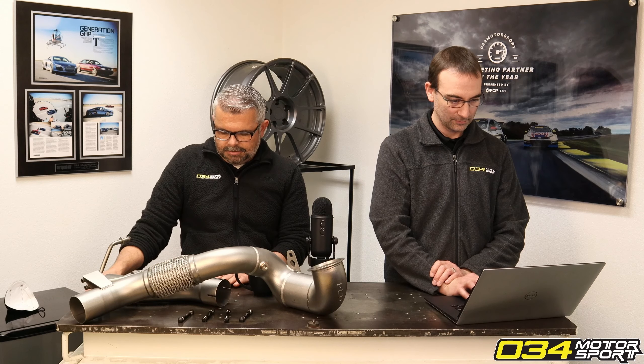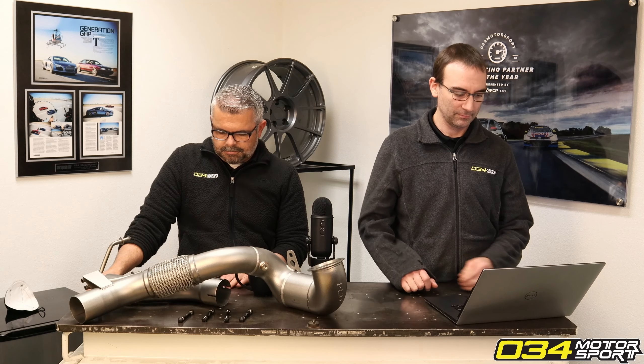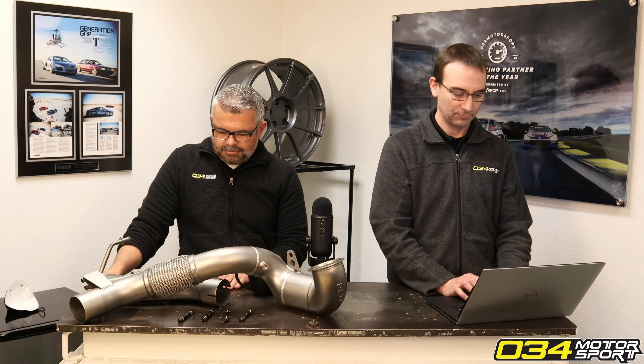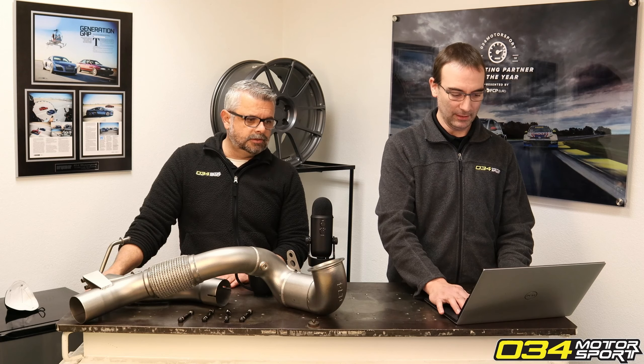I have 145k on my B8.5 S4 — would lowering springs be okay to install with stock shocks considering their lifespan, or would coilovers make more sense for lowering the car and improving ride quality? 145,000 miles isn't necessarily a bad thing for your shocks.